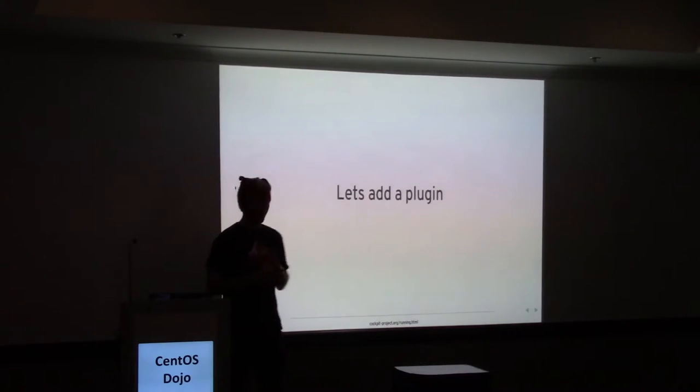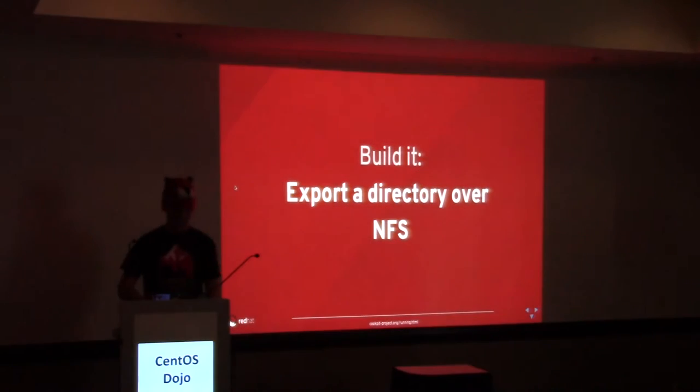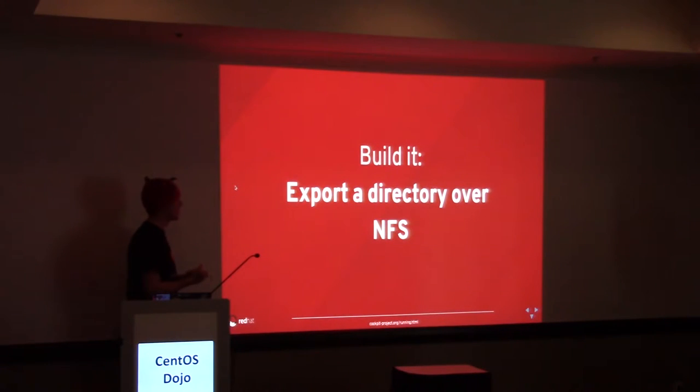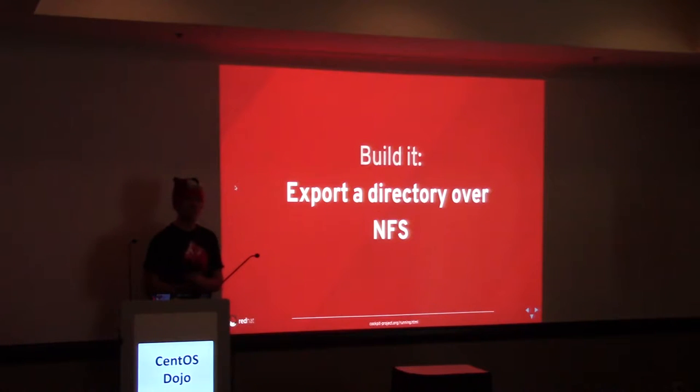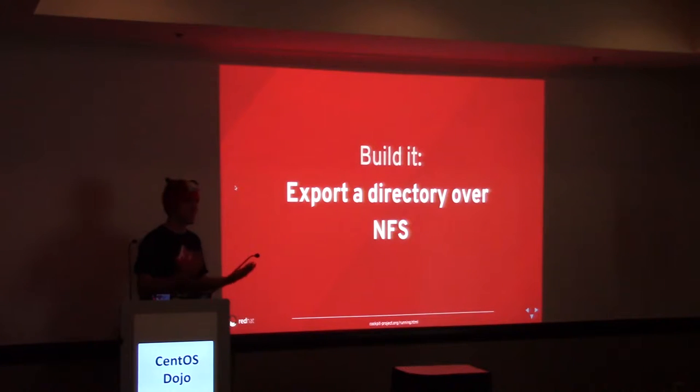Let's add a plugin to Cockpit. What's really cool is doing this during a lightning talk, because it's possible to add a piece of functioning UI to Cockpit as fast as writing a shell script — you can do this within a lightning talk. We're going to export a directory over NFS. I've heard there's an open pull request — that might already be in Cockpit, or at least a proof of concept for configuring NFS shares via Cockpit. But it's not in Cockpit yet, so let's fake it — let's build a plugin.